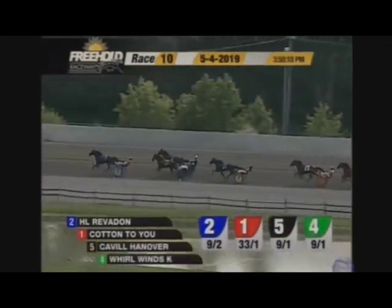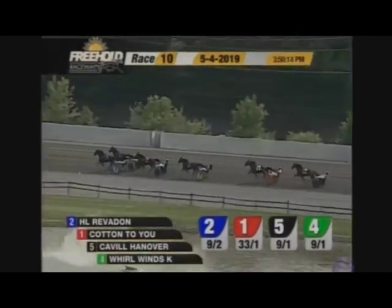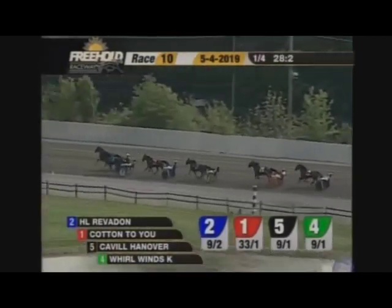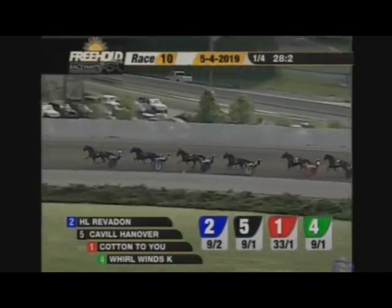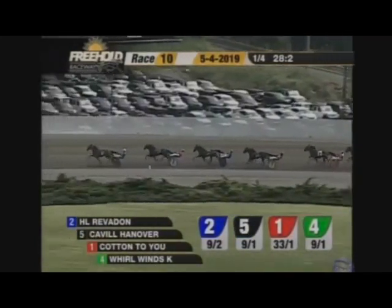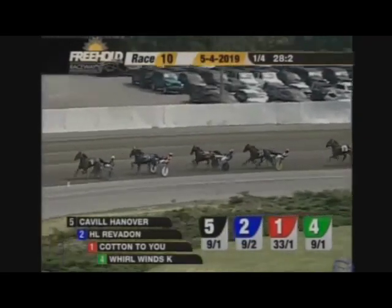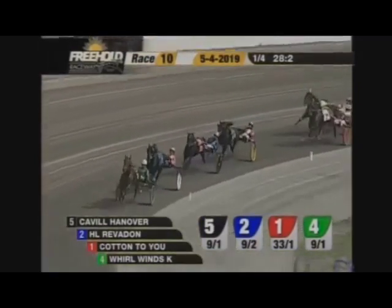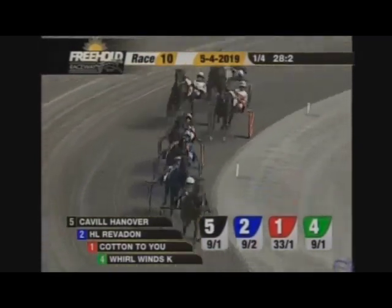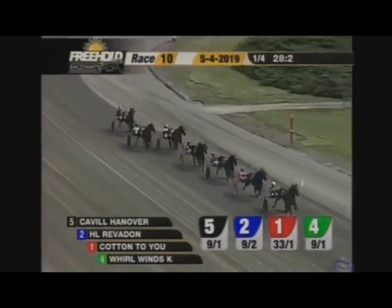Here comes Oki Svansted with Cavill Hanover — a quick sweep on the outside and takes the lead off a quarter of twenty-eight and two-fifths. Cotton to You is third on to turn two. Whirlwinds K fourth on the inside, Jason's Camden a loose fifth, right behind him is off Derek now getting underway for Jing Ra, and then it's Skyway Conman coming off the turn by the grandstand. Cavill Hanover fronts them nine-to-one.